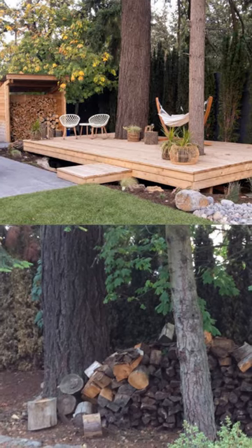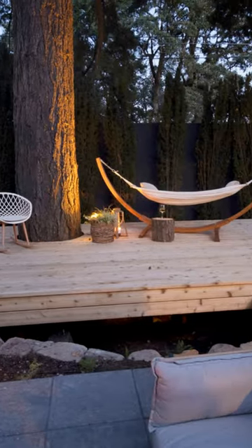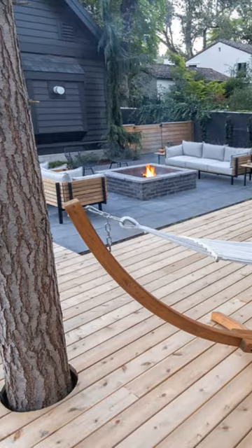That deck that we elevated is just to attract your eye and to pull you to that different elevation, and I love the way it's cut around those trees there as well.